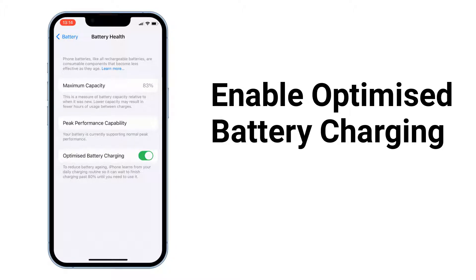iPhone learns from your daily charging routine so it can wait to finish charging past 80% until you need to use it. This will improve your battery life.